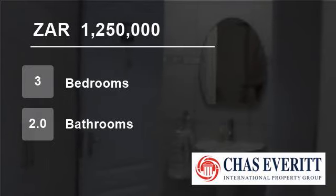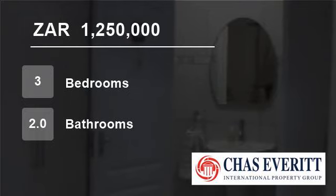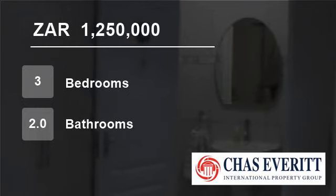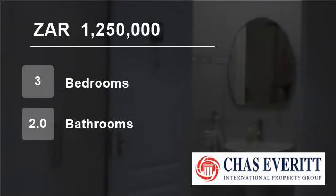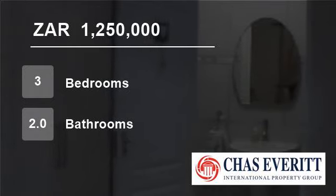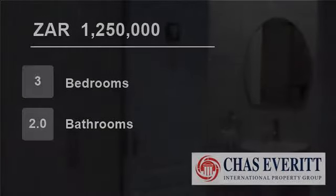This home has excellent security with a front gate, burglar bars throughout the house, as well as sensors and panic buttons in all the bedrooms. Air conditioners are also included. For more information on this property or to arrange a viewing, please contact us.